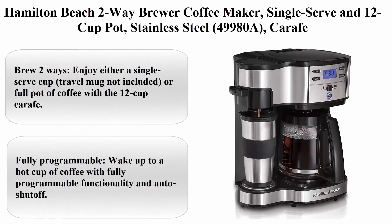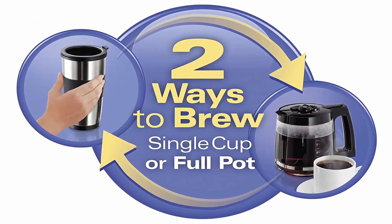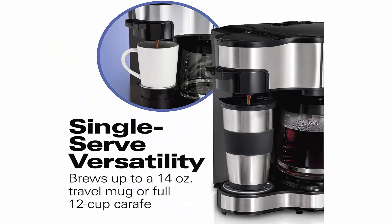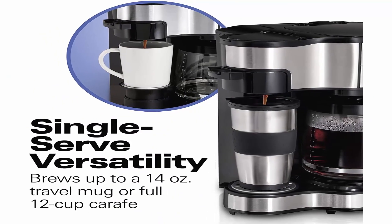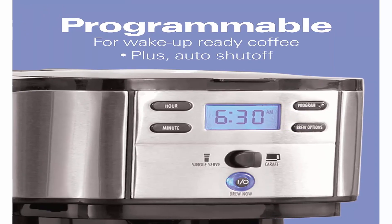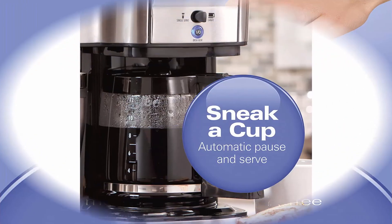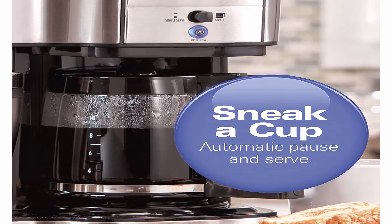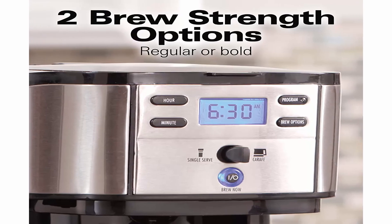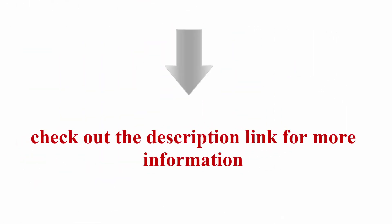Top 10: Hamilton Beach Two-Way Brewer Coffee Maker, single-serve and 12-cup pot, stainless steel 49980. Brew two ways — enjoy either a single-serve cup or a full pot of coffee with the 12-cup carafe. Fully programmable with auto shut-off. Can brew directly into a carafe, travel mug, or short cup. Single-serve brew uses loose ground coffee. Smart features include brew strength selector (regular or bold), keep-hot warming plate, and more. Travel mug or cup not included. Check out the description link for more information. Thanks for watching — please like and share, and don't forget to subscribe.